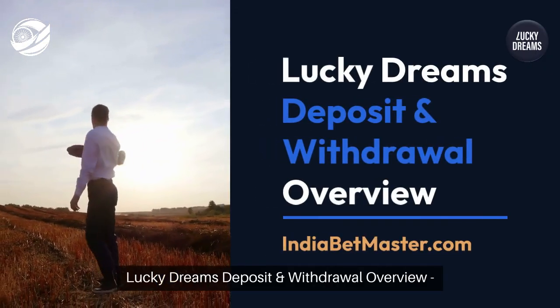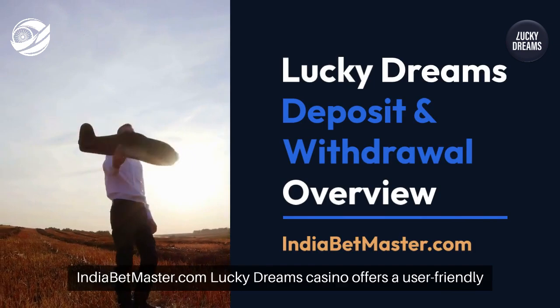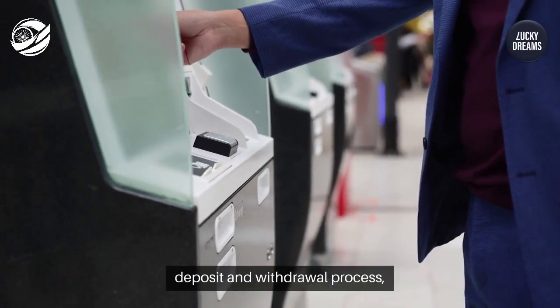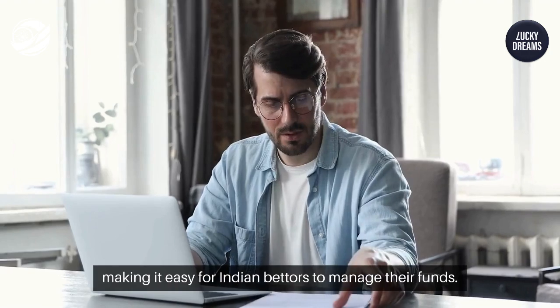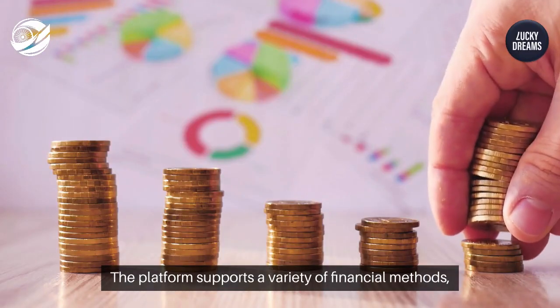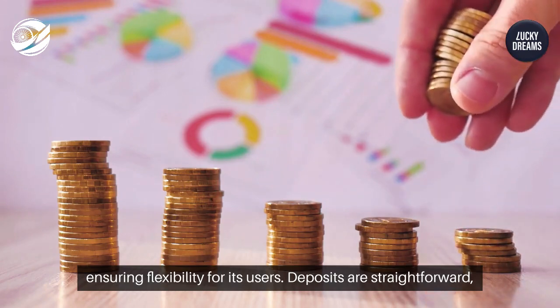Lucky Dreams deposit and withdrawal overview — indiabetmaster.com. Lucky Dreams Casino offers a user-friendly deposit and withdrawal process, making it easy for Indian bettors to manage their funds. The platform supports a variety of financial methods, ensuring flexibility for its users.